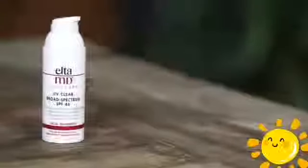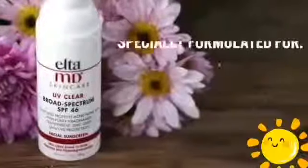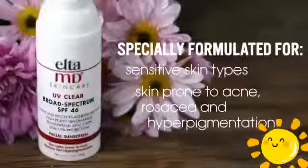Elta MD UV Clear Broad Spectrum SPF46 has all the sun protection you need, and it's specially formulated for sensitive skin types and skin that's prone to acne, rosacea, and hyperpigmentation. So much so that many dermatologists prescribe UV Clear as part of the acne and rosacea treatment regimen for their patients.